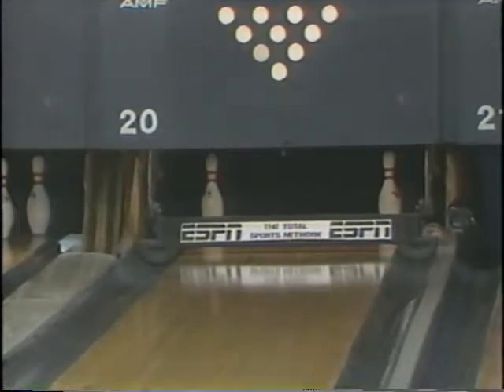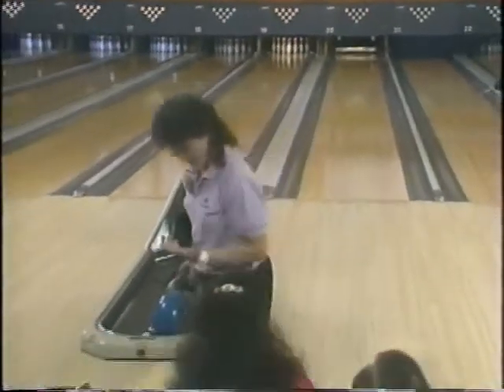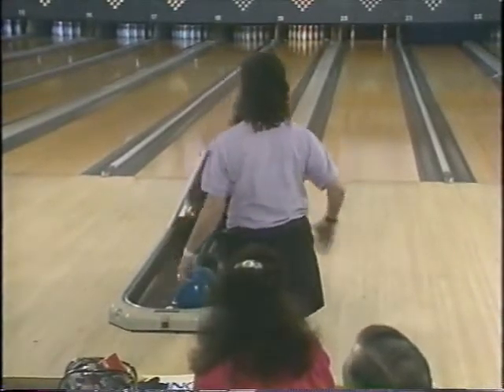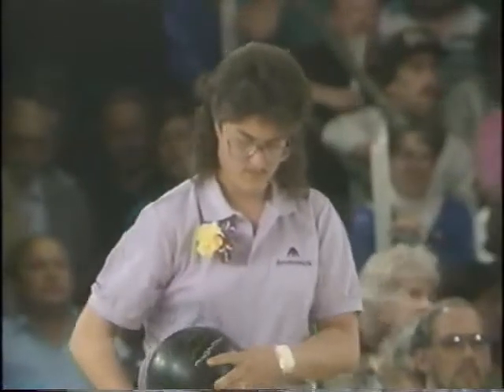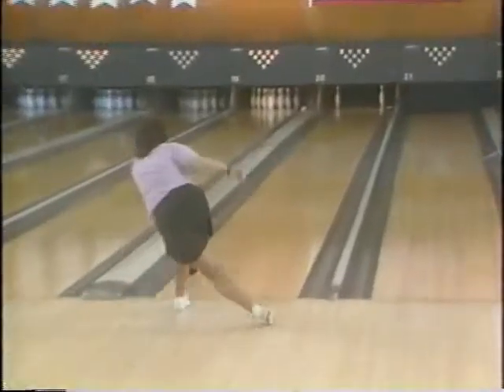And the 7-10 pops up for Tish Johnson in the ninth, which changes this one dramatically in the latter stages. A little pressure. Tish mentioned that it's not comfortable for her to point the ball, and when you're really not comfortable with it and the pressure is applied, you have a tendency to pull it a little bit. I think she might have pulled that one a little bit too far.